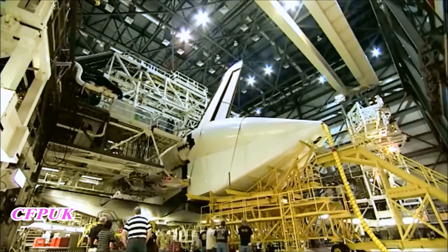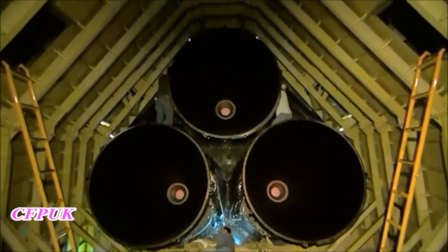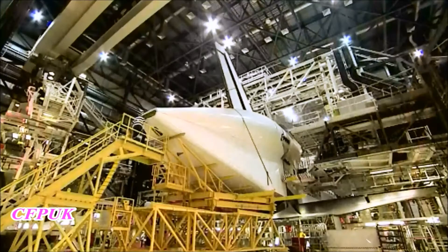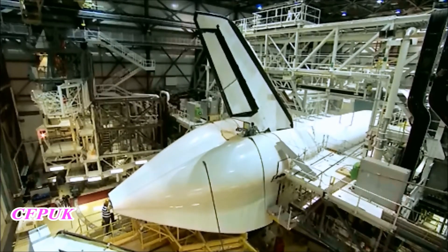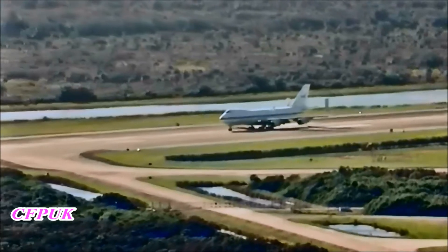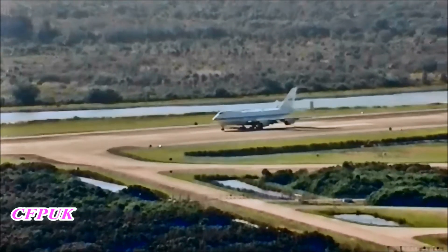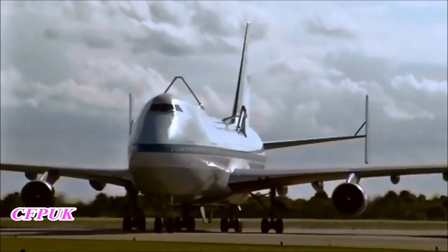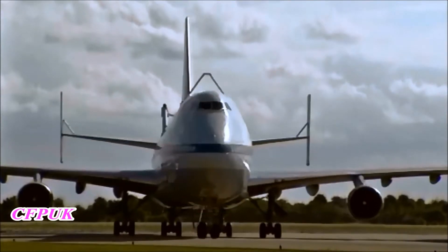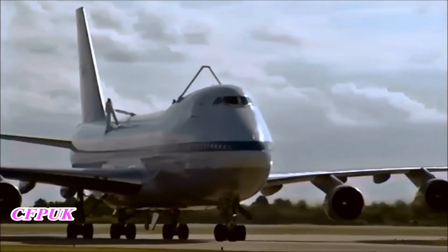Endeavour is now ready for a September 17th ferry flight. Once on display at the California Science Center, it will represent the Shuttle Program's legacy and inspire future generations of space explorers. The schedule calls for Endeavour to be mounted atop the Shuttle Carrier aircraft, a specially modified Boeing 747, for the September 17th ferry flight across the country to its new home in Los Angeles.